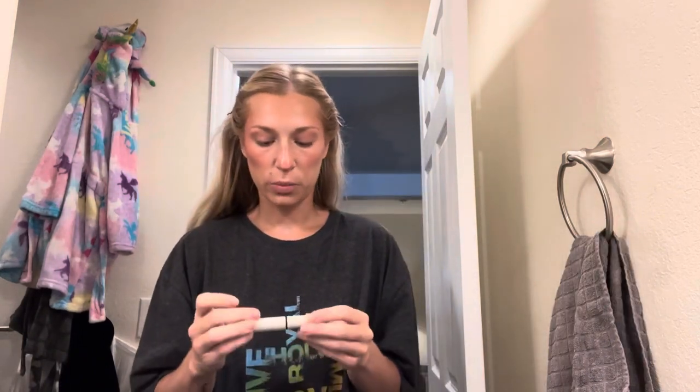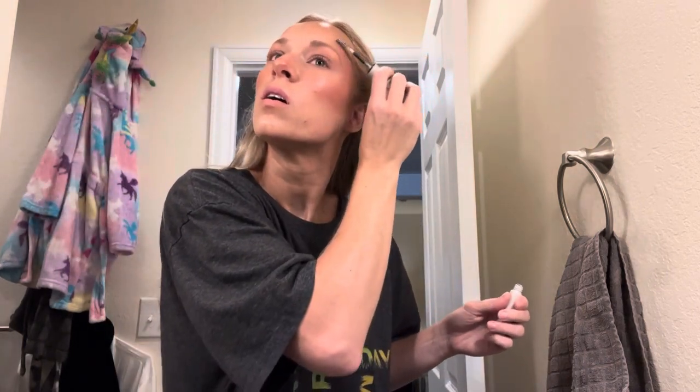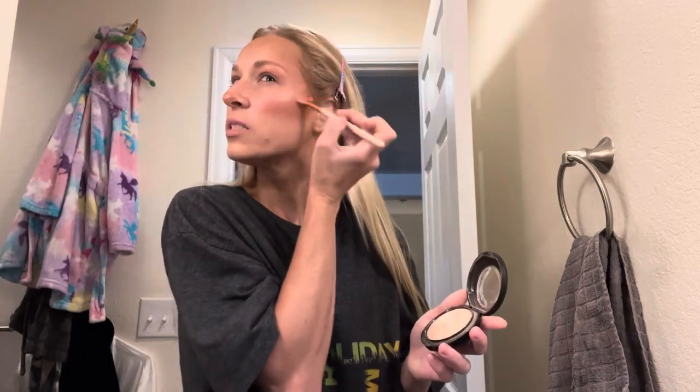Next I'm going to go in with my Refy eyebrow brush and just glue those down. Then I'm going to go in with my MAC Soft and Gentle highlight - oh my gosh, throwback! This is all I used in high school - and I'm going to apply that to the highest point on my cheek.